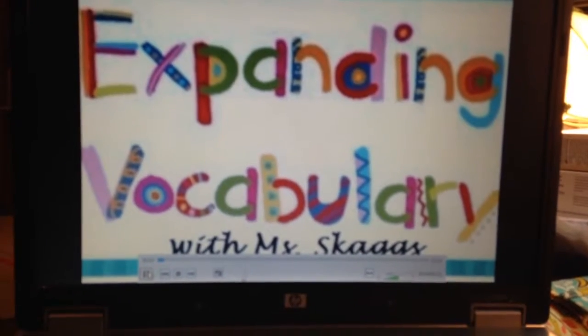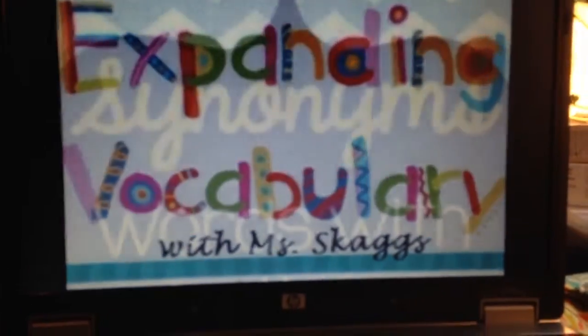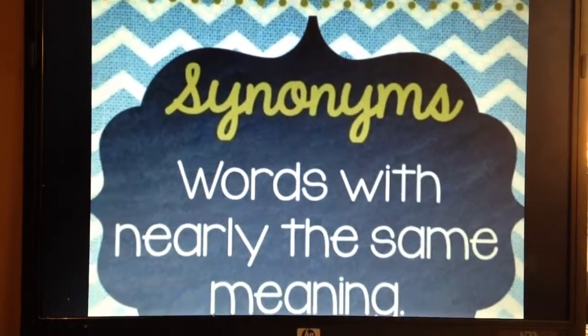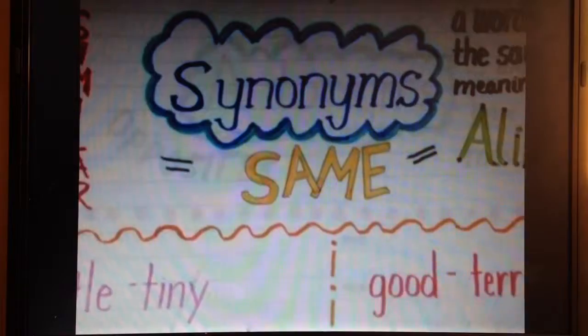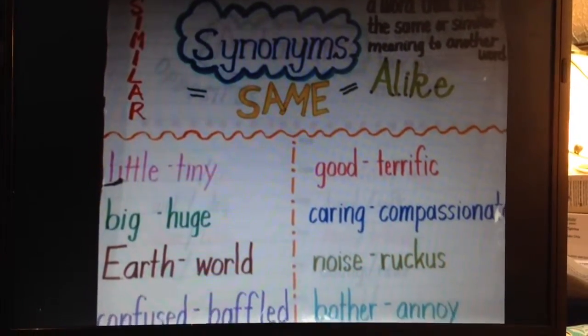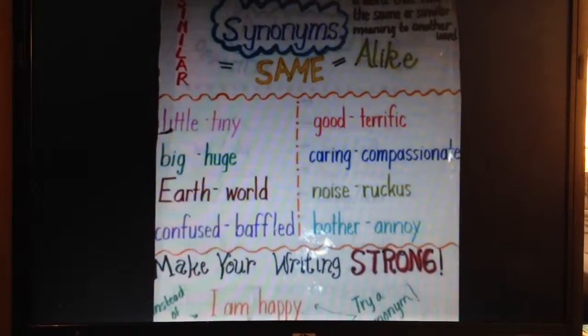These skills impact and improve our English language usage more than most of us may be aware of. A synonym is a word or phrase that means exactly or nearly the same as another word or phrase in the same language. Here are a few very basic words — such as confused and baffled, or caring and compassionate — that work as synonyms, and may help you recognize more complex synonyms in your future work.